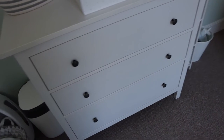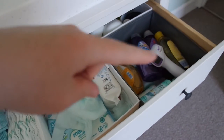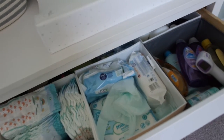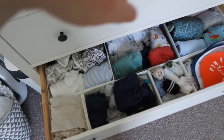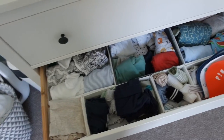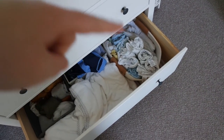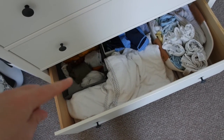I'll briefly show you what's in the drawers now. The top drawer has his nappies, wipes, and bath stuff, with a few extra bits at the back like medicines and spare nappy bags. The middle drawer has all his clothes — anything that doesn't hang up: onesies, vests, bibs, socks, tops, and trousers. The bottom drawer is where I keep his muslins rolled up in a basket, towels, swimming stuff, hats, and his long-sleeve vests that won't fit in the middle drawer.